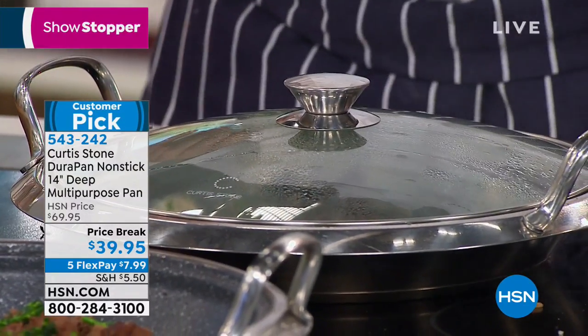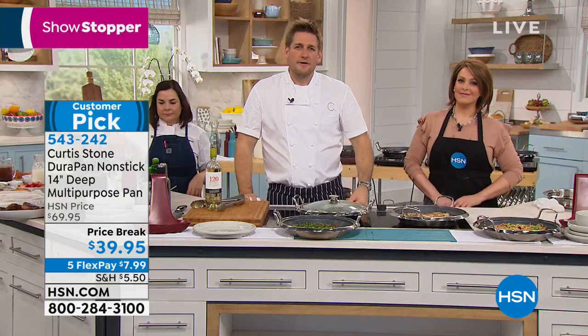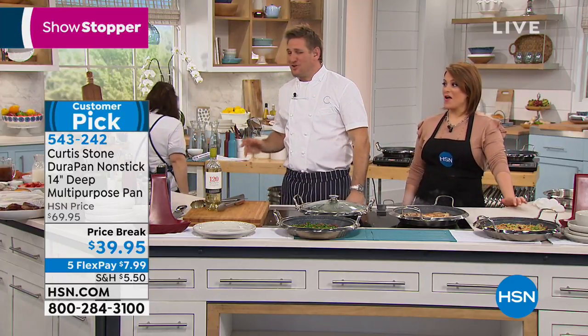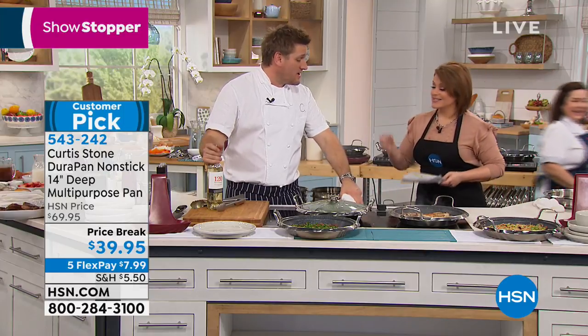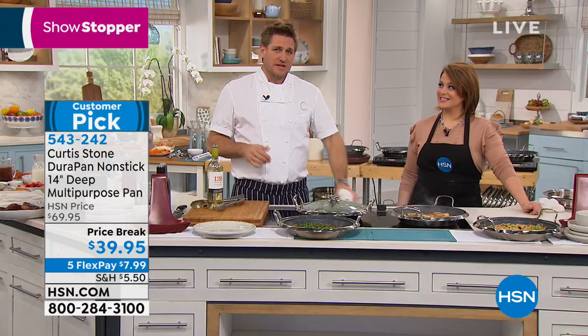Medina has a question for Chef Curtis: are you working on an air fryer with the DuraPan basket? We have been hearing so much from customers about the air fryer — people really want it. We're working on something really, really special, because to me the air fryer is great but I want it to have more than just that — an extra function. So we're working on it and we are deep in construction on that pan.